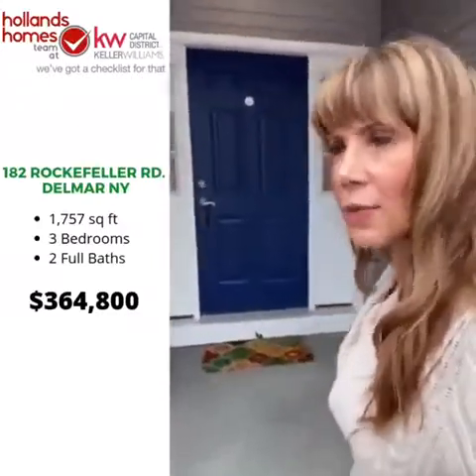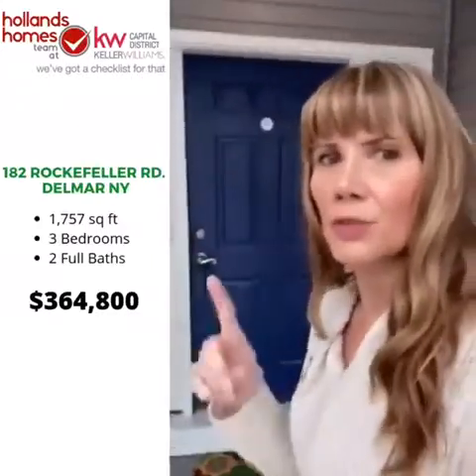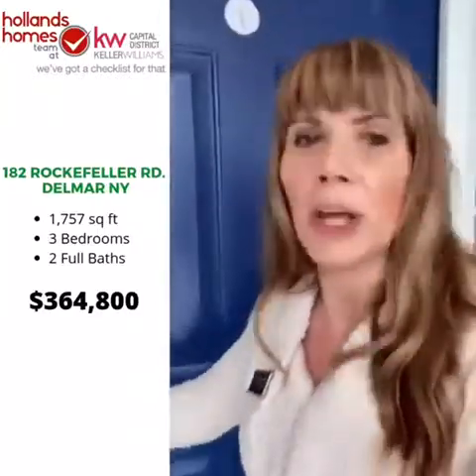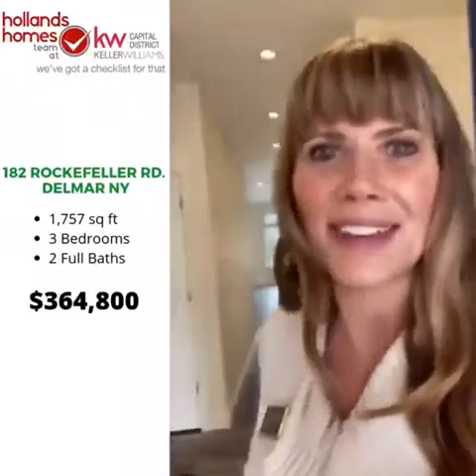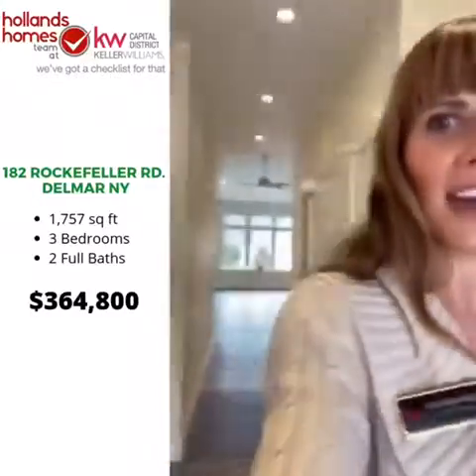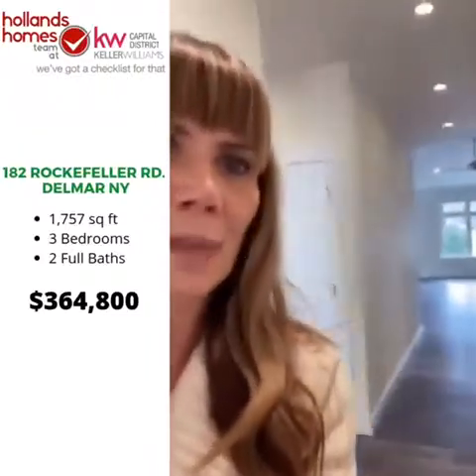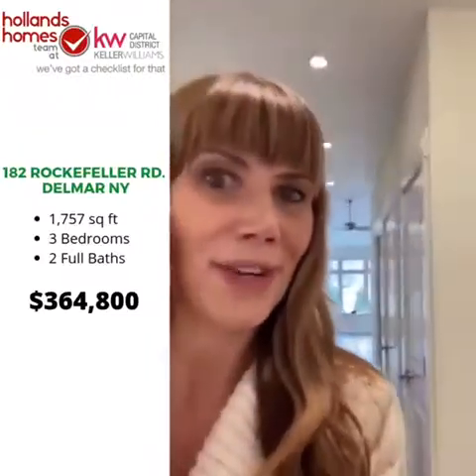This home has 1,757 square feet of living space, so don't be fooled by the small exterior. When we open the door you're going to be in for a surprise — look at that space! This nice long entrance hallway heads straight back into the big great room.